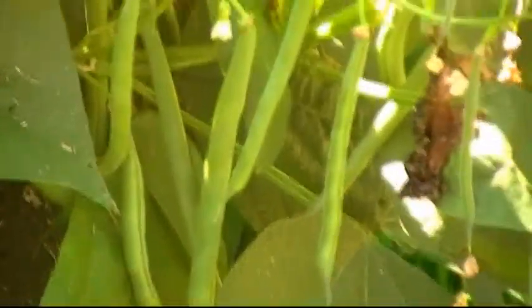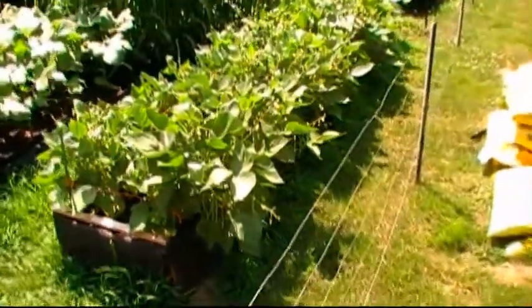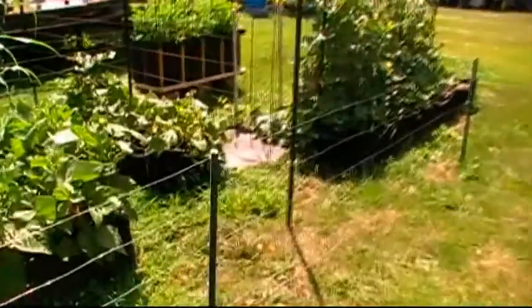The beans — they're kicking. We're getting ready to pick a whole bunch off of here. You can see they're doing good, they're flowering, putting out a lot of beans. Couldn't be happier with this.